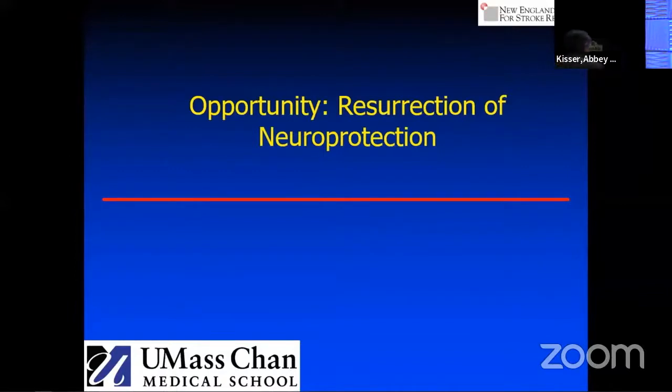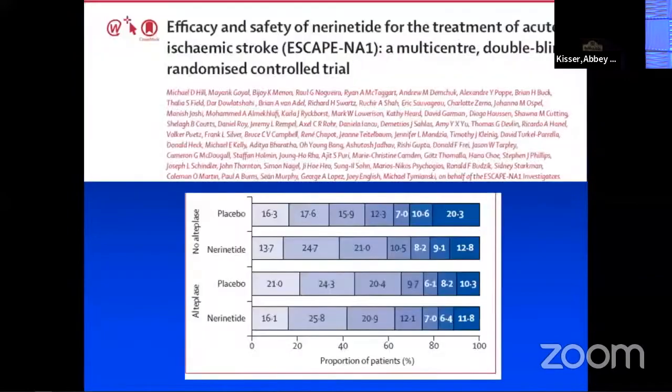The era of neuroprotection — it's almost a dirty word in stroke. It was a disaster: billions of dollars spent with no good clinical outcomes or clinical effect. But that was in the absence of reperfusion. I think we need to really reevaluate neuroprotection in the paradigm of successful recanalization or revascularization.